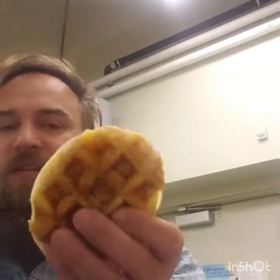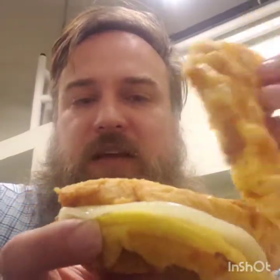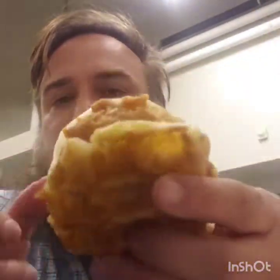All right, that was pretty good. So I also wanted to try one of their waffle sandwiches. This is the chicken egg cheese waffle. I did not get any syrup — I think this will be plenty sweet enough without syrup.